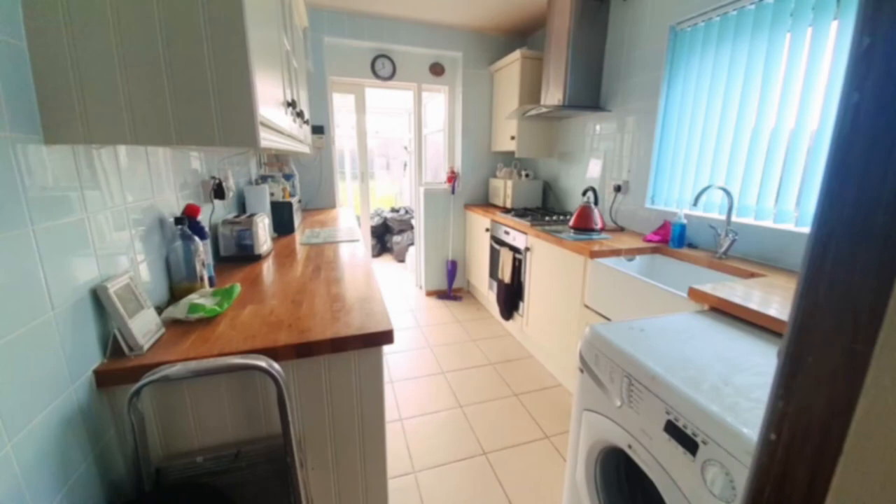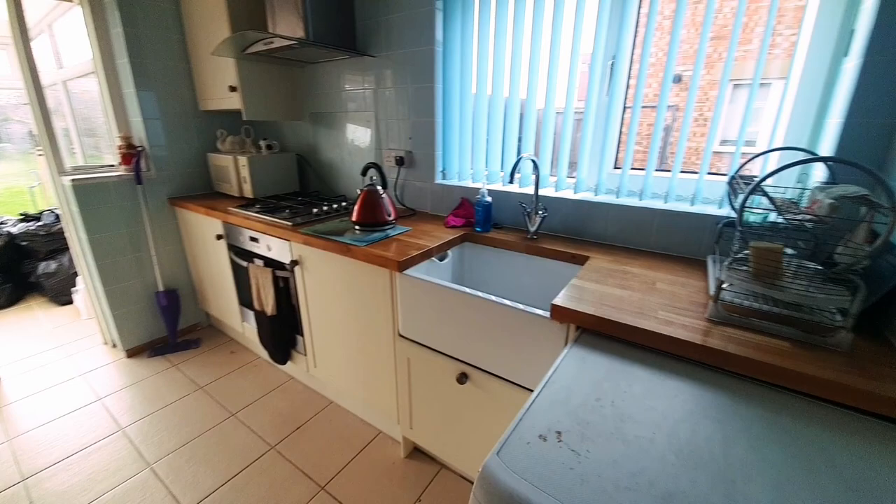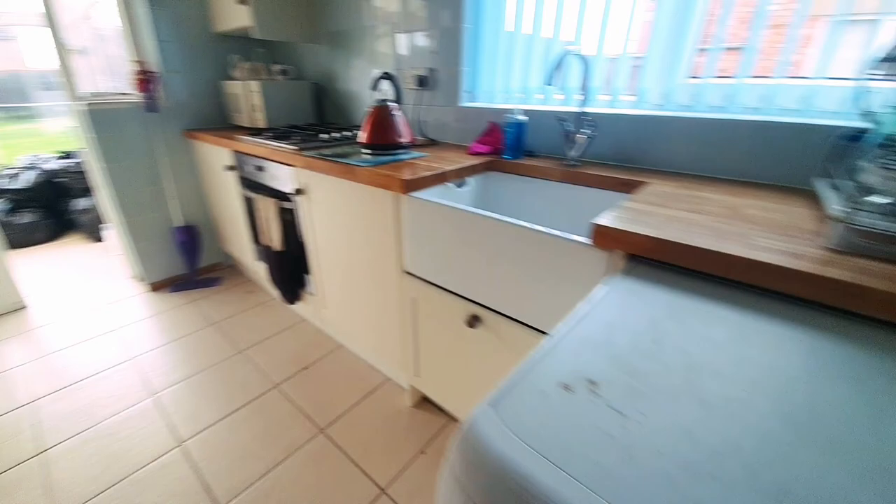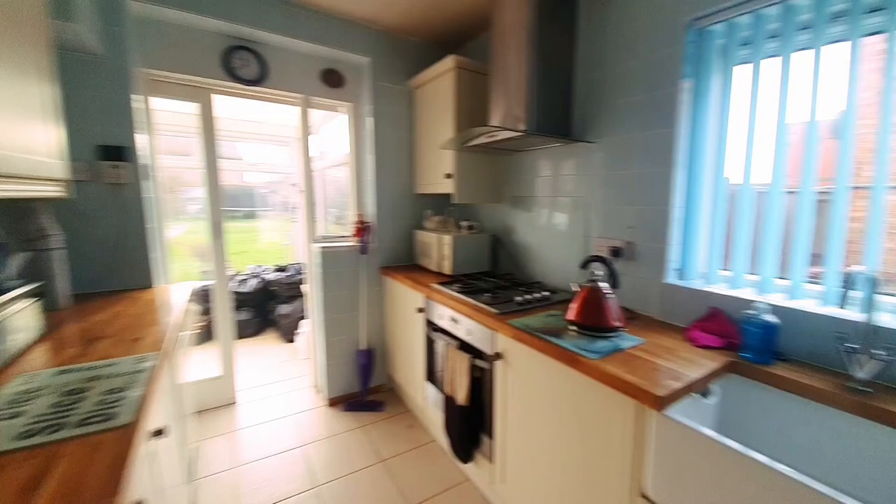The kitchen is equipped with a range of wall mounted and base units with work surface over. We've got the butler sink unit with mixer taps, a built-in electric oven with a four-ring gas hob over, and an extractor hood. There's a floor mounted boiler and space and plumbing for a washing machine. The kitchen itself could potentially be knocked through into the dining area to create a spacious kitchen diner, with access leading through to the conservatory.